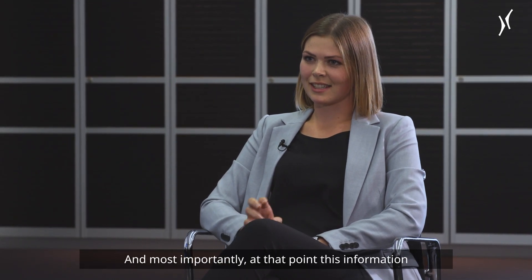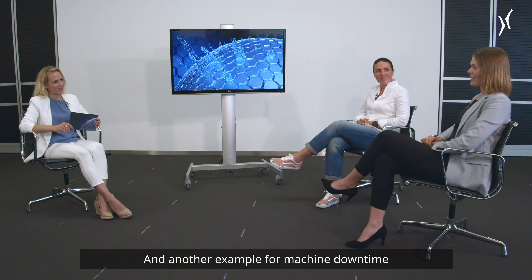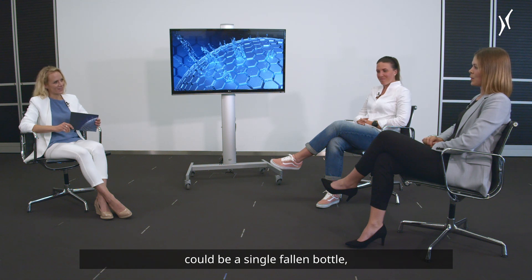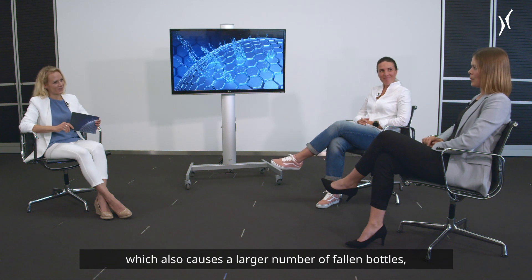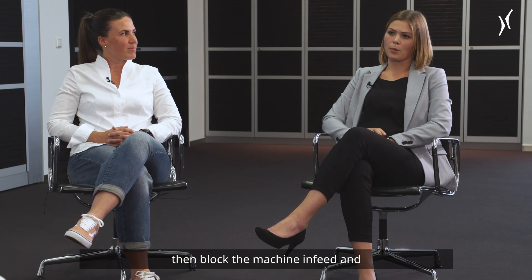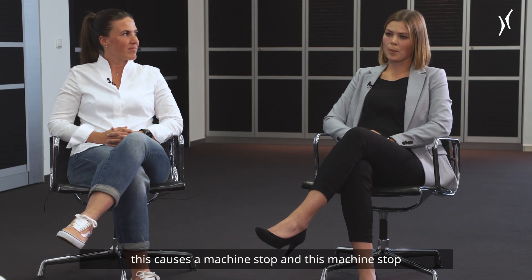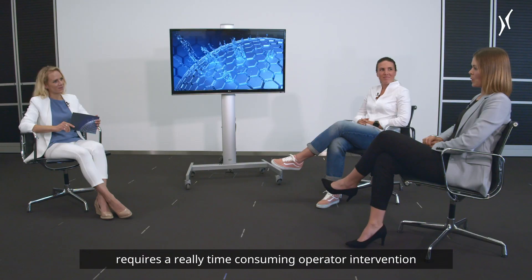Most importantly, at that point this information is handed over to a superior system. Another example for machine downtime could be a single fallen bottle, which also causes a larger number of fallen bottles. These fallen bottles would then block the machine infeed, causing a machine stop that requires a really time-consuming operator intervention.